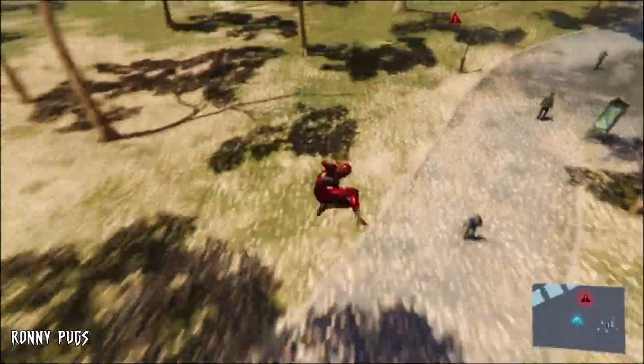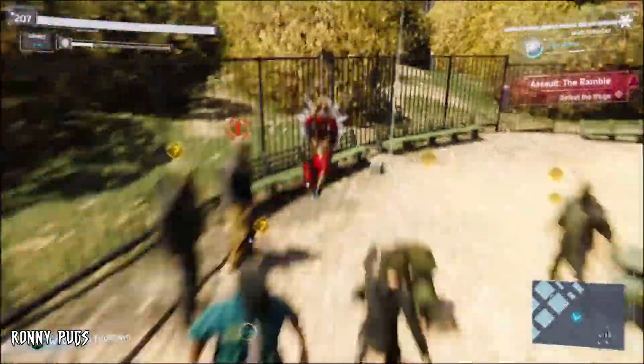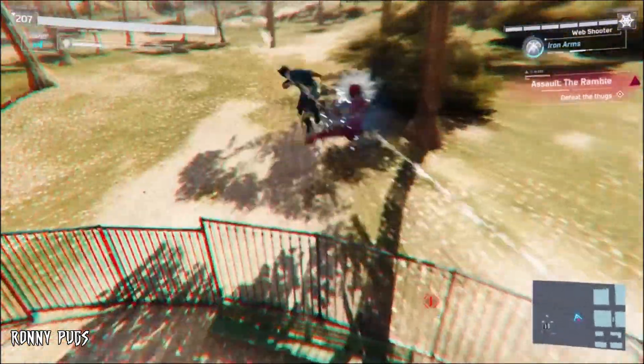At the same time, we haven't seen any merchandise for the film featuring the classic Iron Spider, so maybe the shot from the trailer is just an easter egg for the fans.